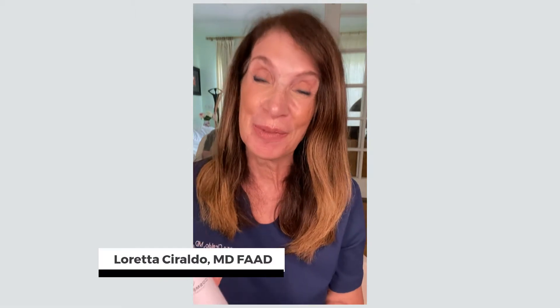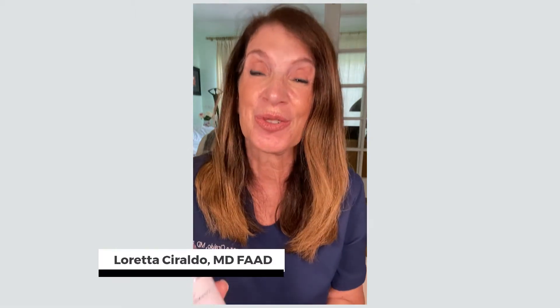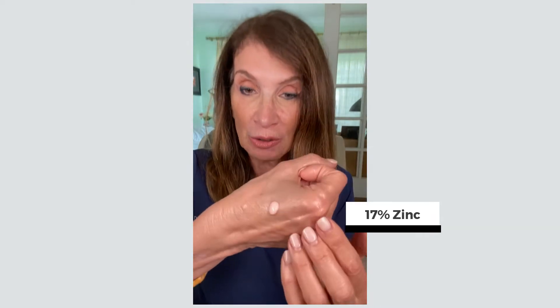Dr. Loretta Seraldo from Cosmetical here to introduce you to our Radiant Shield Sunscreen. This has been four years in the formulating. It's our new zinc-only, so mineral-only sunscreen, with amazingly good spreadability and blendability.